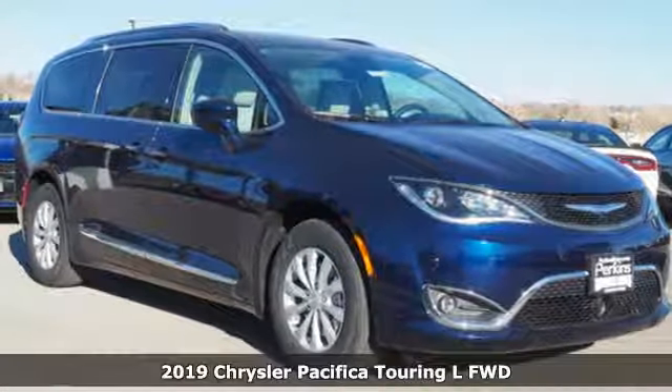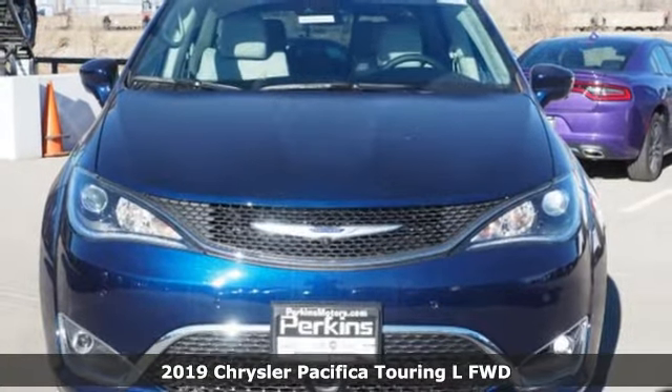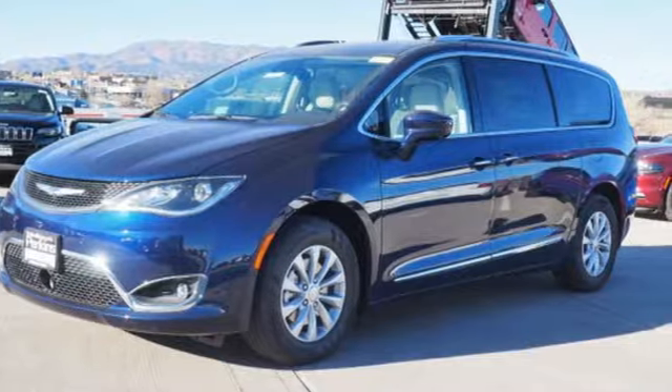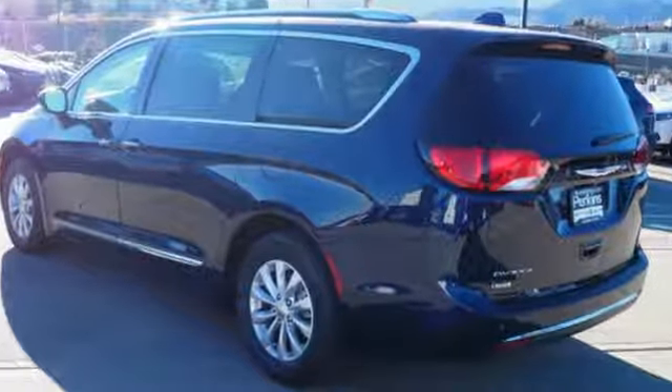Here's a new 2019 Chrysler Pacifica. This Pacifica is more flexible than the overachiever at Yoga Class. Simplify your everyday with a vehicle equipped for your every need. It boasts an impressive list of features like these.